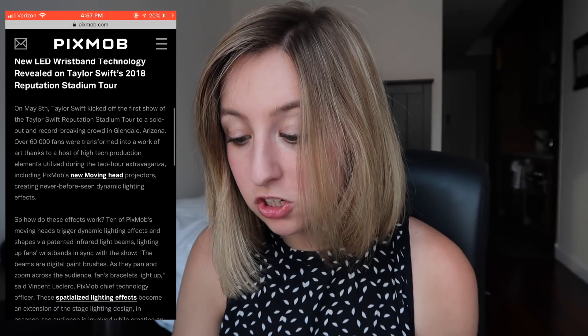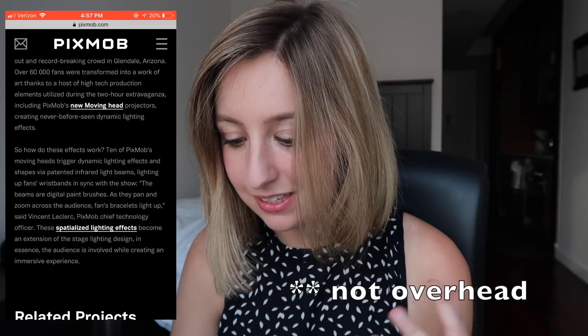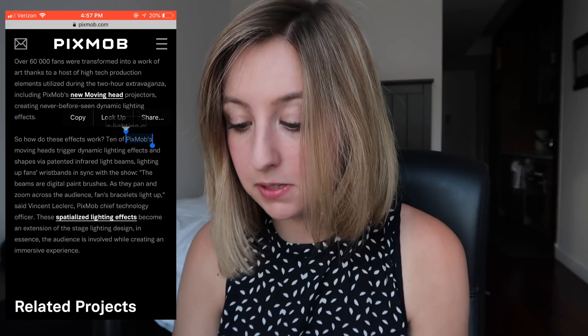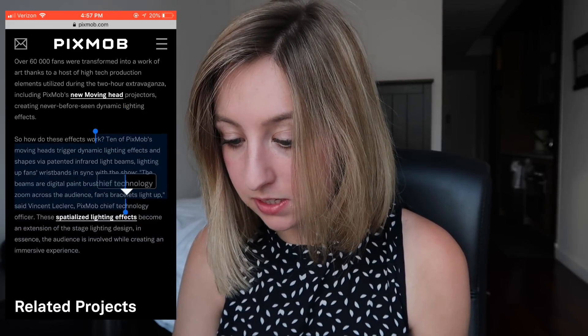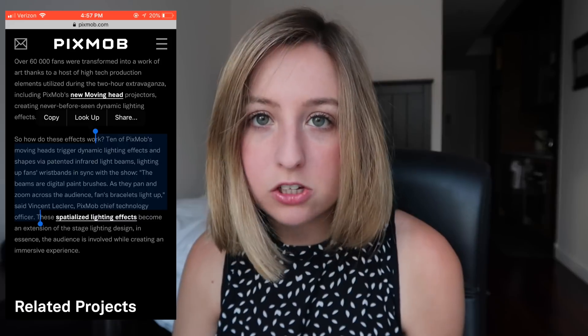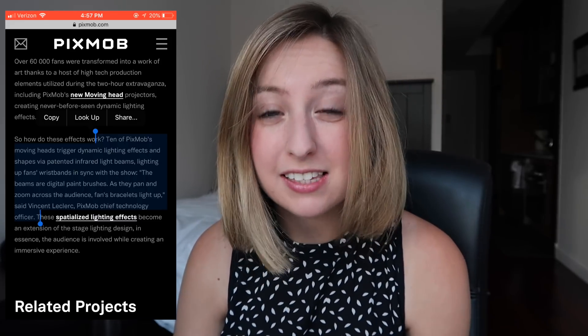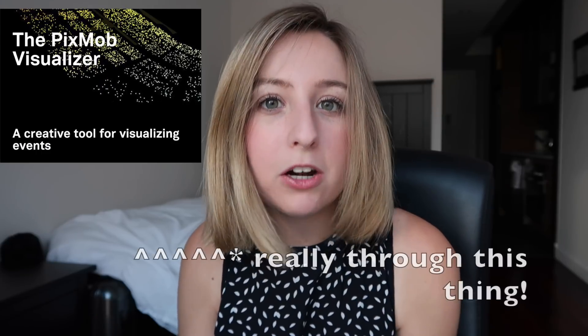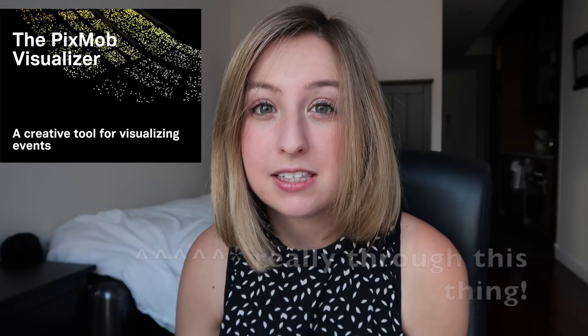If you're super nerdy and want to know exactly how this works, we can look at it on their site. PixMob uses new moving overhead projectors that create dynamic lighting effects by projecting infrared light beams, which trigger dynamic lighting effects and shapes — and part of that are these bracelets they gave us. As the projectors pan and zoom across the audience, the fans' bracelets light up. So it's moving projection heads that the lighting crew controls, and those trigger the lighting effects in the audience.